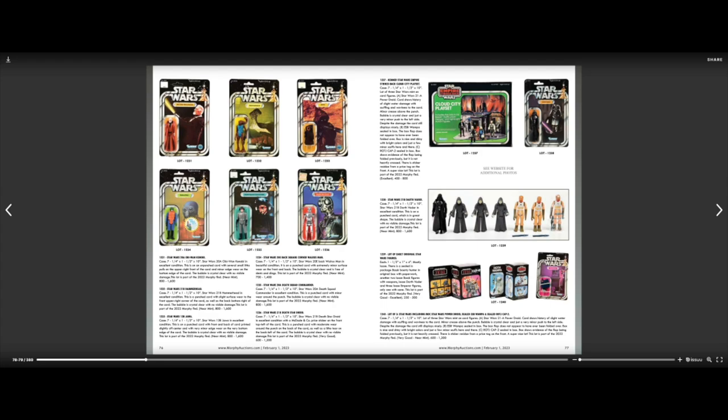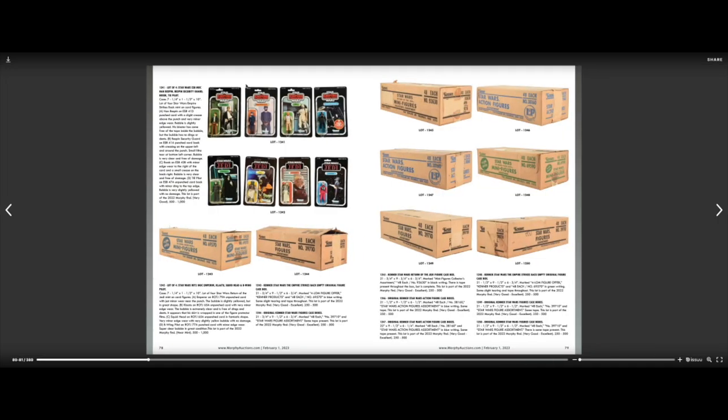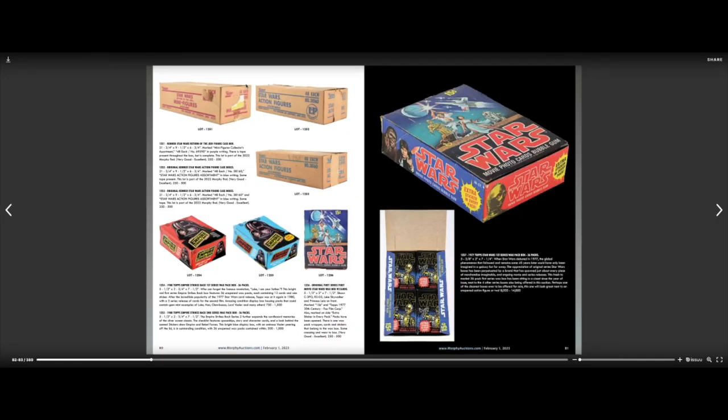Now some interesting stuff — these are just empty boxes, estimated $200 to $500 each. None of these have figures in them — they're just selling empty boxes. Very interesting.